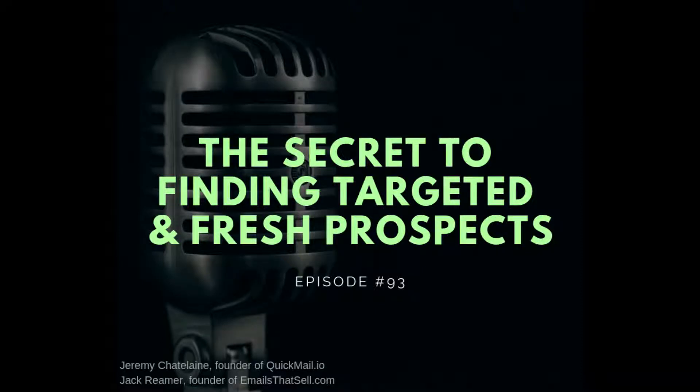Hey, what's up everyone? This is Jeremy, founder of QuickMail.io. And this is Jack from EmailsThatSell.com. Today we're going to talk about scraping. You'll hear three main advantages of collecting your own data compared to using traditional databases, why you still need humans even if you're scraping, and why scraping is not as scary as it seems, even for non-tech people. Enjoy.